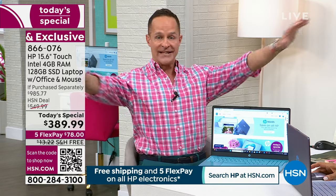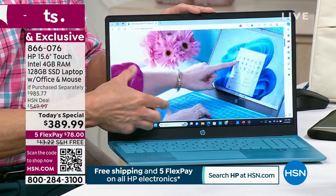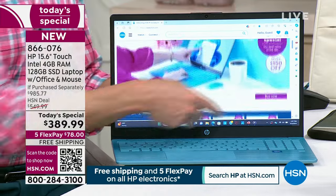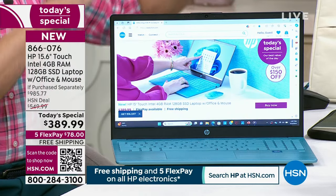Thank you for joining us for HP month. This is the only today's special we have for the entire HP month. The best insider time of year to buy a computer at HSN — HP month. Callie said this will be the best price we'll have all year on a 15-inch touchscreen laptop. That's the most popular selling screen size in the entire country.